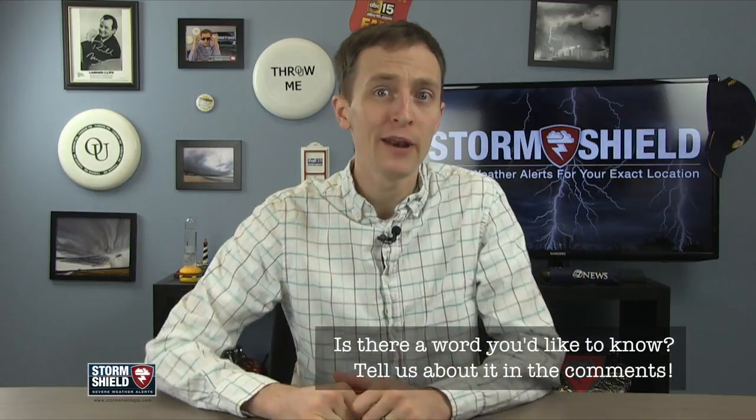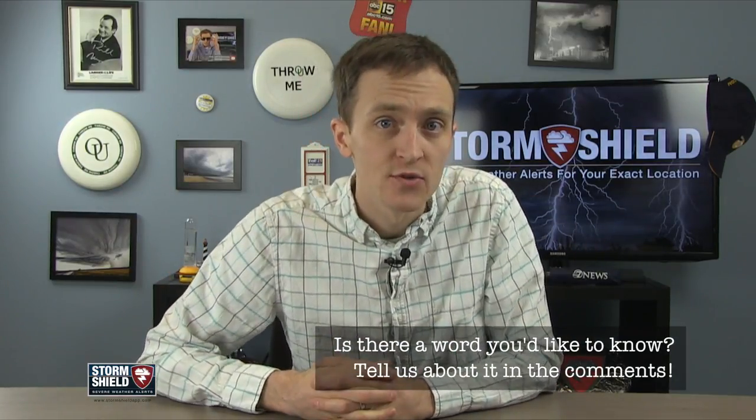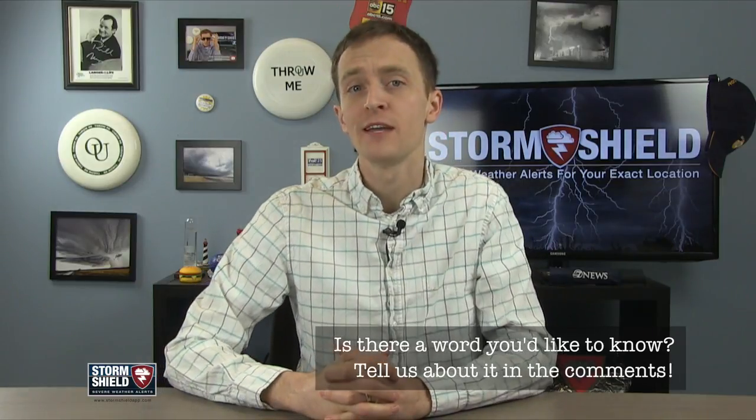If you have a weather word you'd like to know about, or if you're handy with a bow and arrow, tell me about it in the comments below. Hit me up on Twitter or send me a message on the Storm Shield Facebook page. Thank you for watching, please like the video, subscribe to our channel, I'll see you in a week.